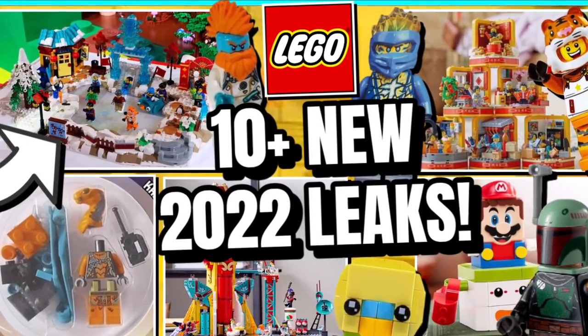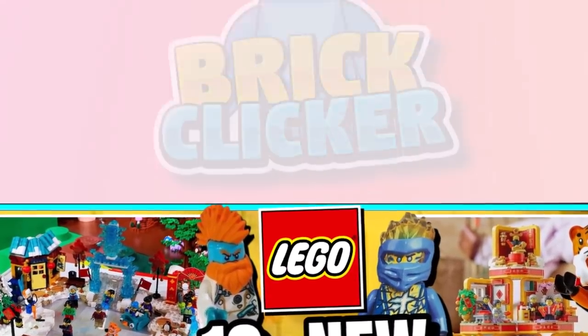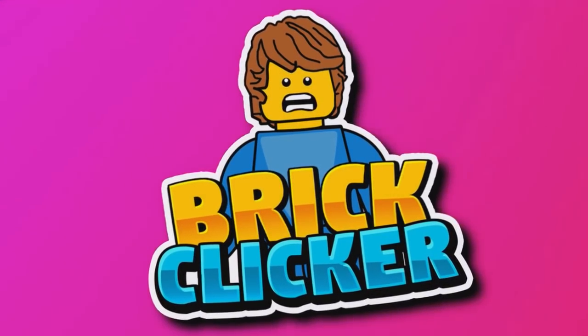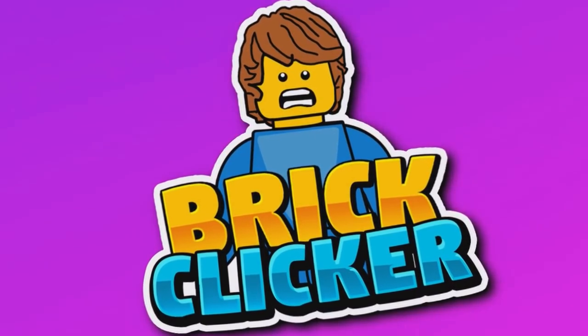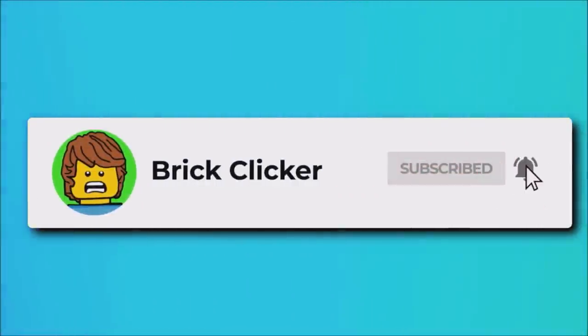Hello guys, BrickLock here and this is 10 Plus Brand New 2022 Leaks, so stay tuned to find out more. If you do enjoy the video, why not subscribe as well as turn notifications and like the video, but let's get into it.